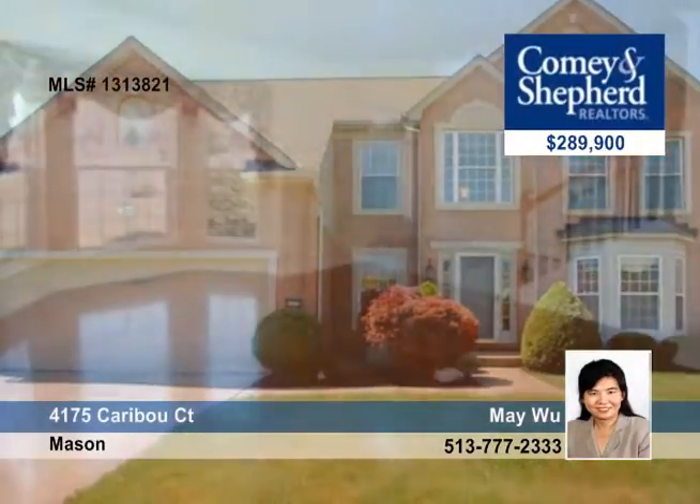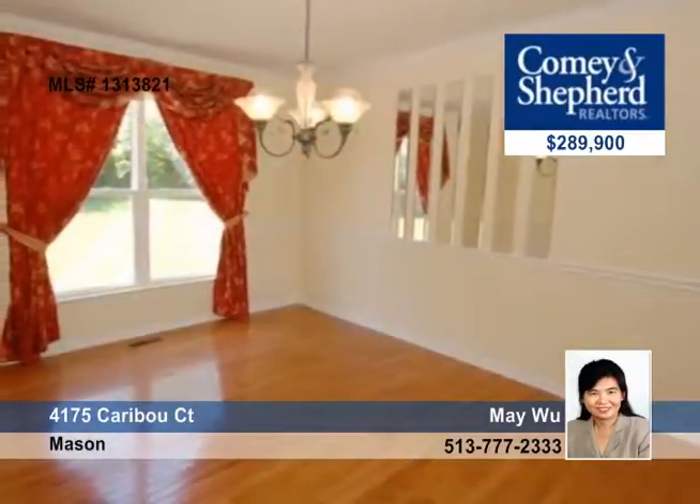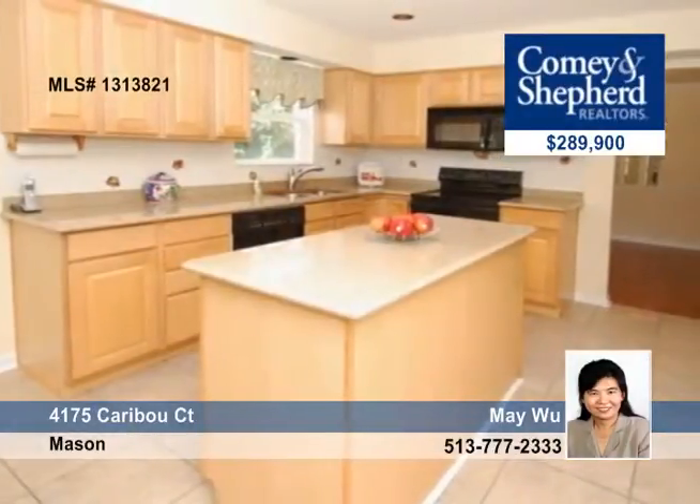Up next is this beautiful four-bedroom, two-bath home on a cul-de-sac street. There's a two-story foyer and a large eat-in kitchen with bay window, fireplace and built-ins. Granite countertops and hardwood floor on the first level and more.